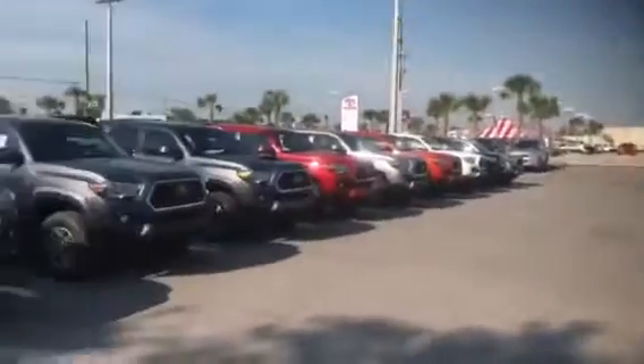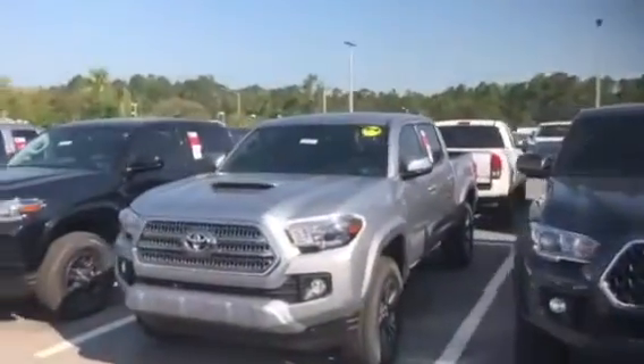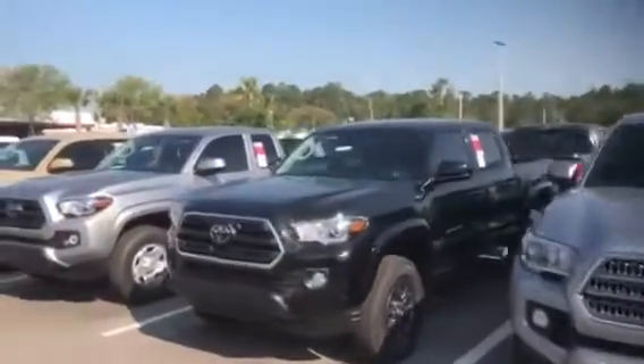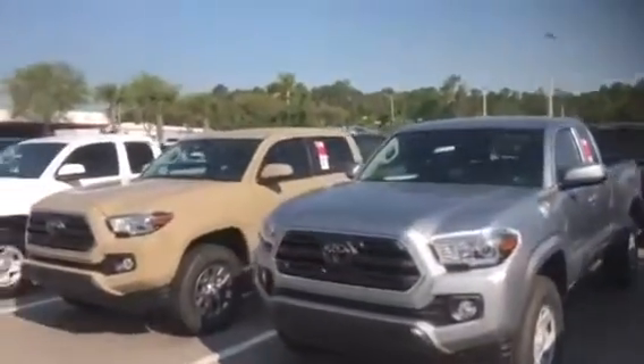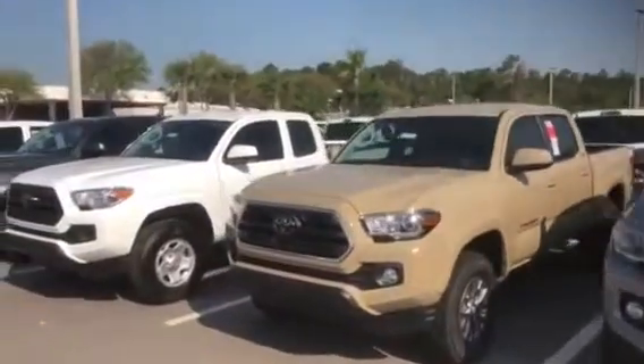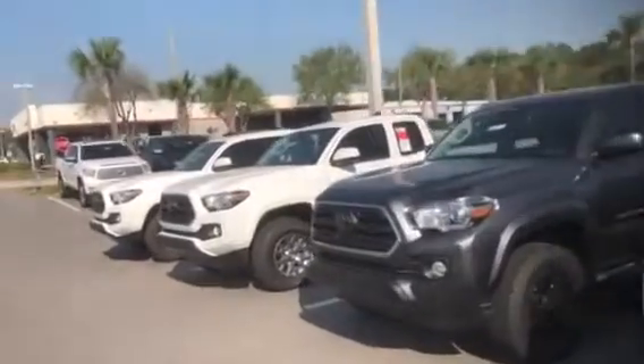As you can see, you've got the complete two rows here and then two more rows filled with all brand new Tacomas. These are all 2018s — we do have a couple of 2017s sprinkled in there that are left over, so if you're looking for extreme savings, we have a couple of those left in there as well.